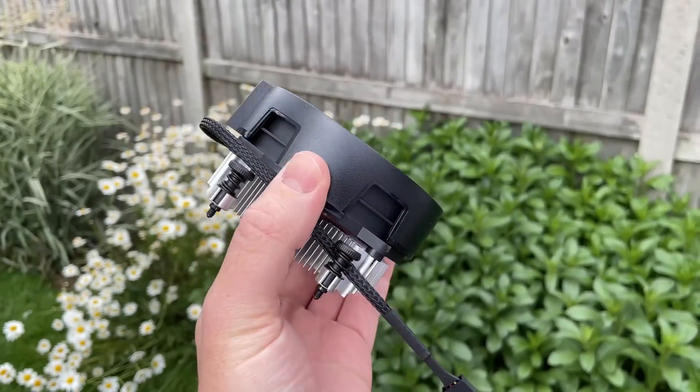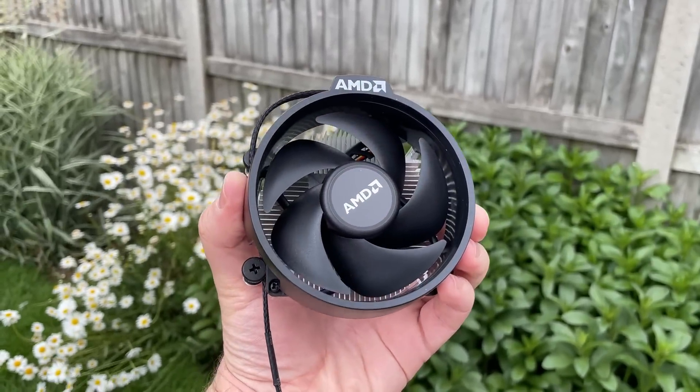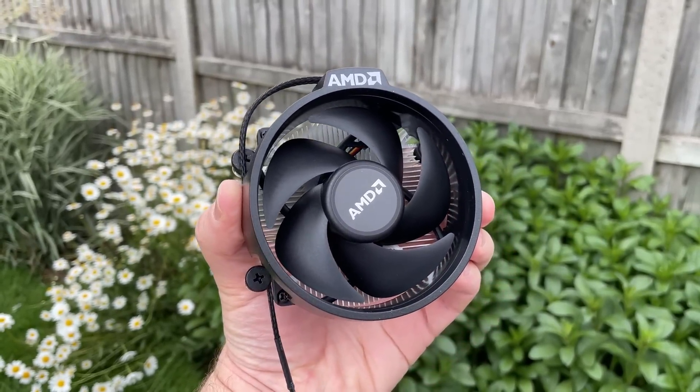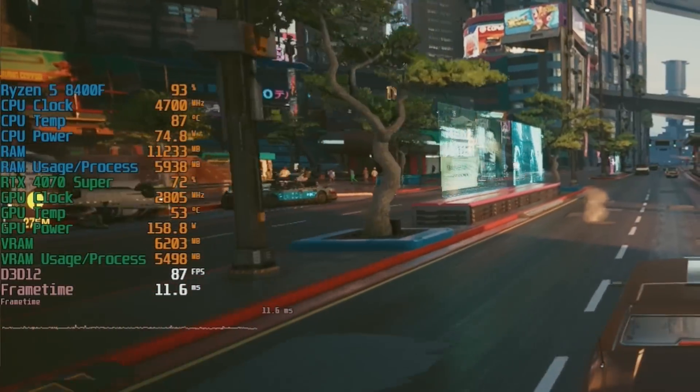To finalise, the 8400F does come with a stock cooler — the Wraith Stealth, same as the 7600 — so it's adequate. It does run a little warmer than 7000 series 6-core chips from what I've seen. It had no trouble hitting at least 80 degrees in some titles, running a little warmer than I'd like to see with a stock cooler — which, fair enough, remains pretty quiet even under heavy load, but could probably do with spinning up faster to keep the CPU cooler.